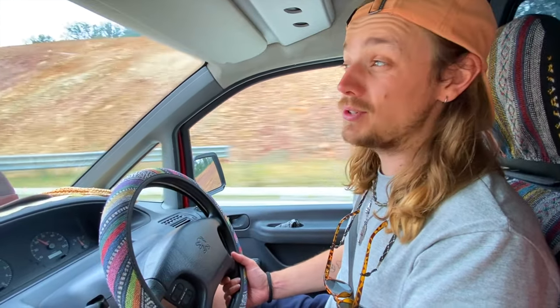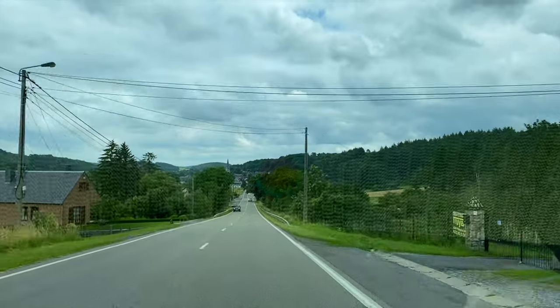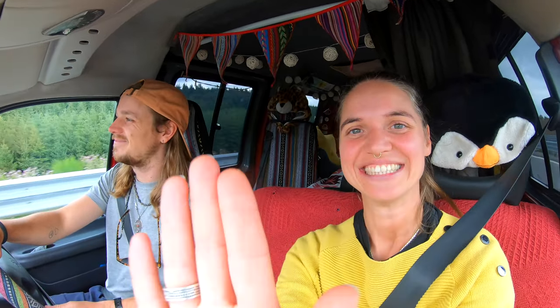Belgium! So the place we're heading today is called Fondry de Chien, or the Foundry of Dogs, and it actually looks like a gorge but it's not — it's actually a sinkhole. From what we can see it looks like a really beautiful place to visit, so I can't wait to go and see. We just arrived but we decided to have a coffee first because we saw the weather forecast and it said the weather is good until five o'clock, so we still have loads of time.